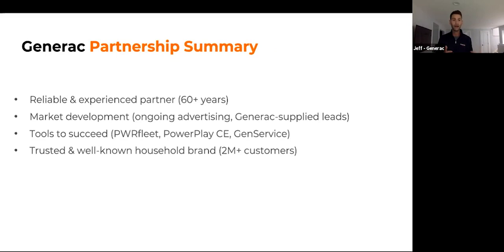To summarize: when you partner with Generac, you're partnering with a reliable and experienced company. We've been in business over 60 years and are backing up over 2.2 million homes in North America — almost as many customers as the entire residential PV industry combined. You'd take advantage of national market development leads. Markets where we generate the most leads include Florida, Texas, the Southeast Coast, New York, New Jersey, the Midwest, and California, but we're generating leads everywhere.